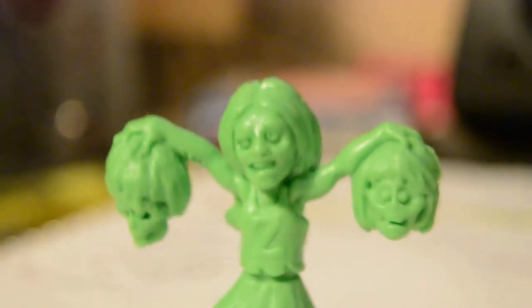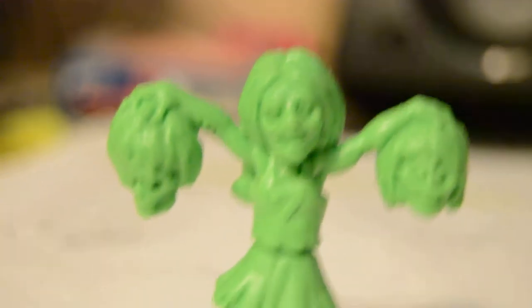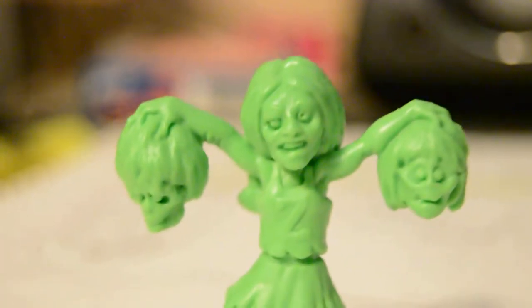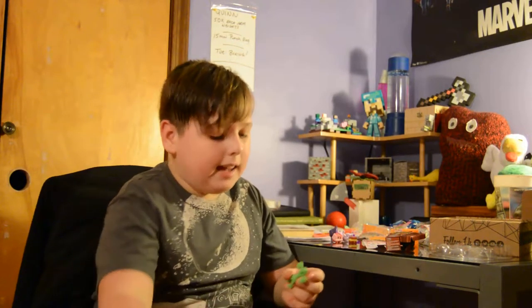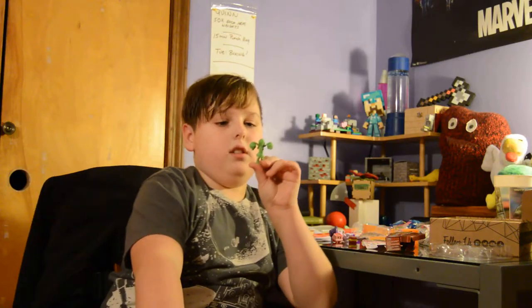I really hope this is in focus. I'm doing this by myself so I can't really tell. As you can see here, we have a zombie girl with a Z on her thing. She's a cheerleader. She has two heads. She's green. I wonder if she glows in the dark.